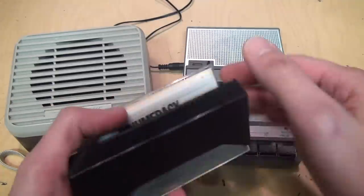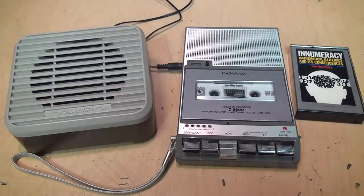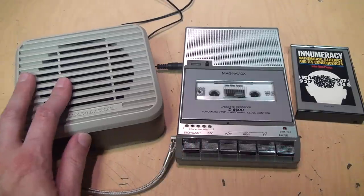I have it connected to the same cassette recorder, and this time we're going to listen to a little bit of 'Innumeracy.' I don't notice any real weakness in the sound quality of this — it sounds excellent compared to that Neutron speaker.